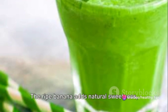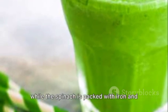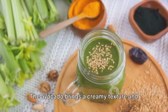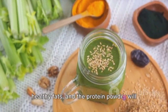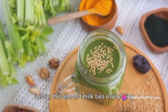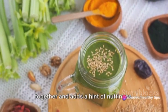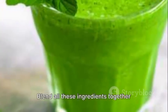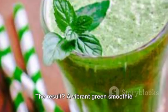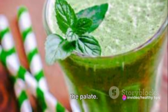The ripe banana adds natural sweetness, while the spinach is packed with iron and vitamins A and C. The avocado brings a creamy texture and healthy fats, and the protein powder will keep you satiated. Lastly, the almond milk ties everything together and adds a hint of nuttiness. Blend all these ingredients together until smooth. The result? A vibrant green smoothie that's as pleasing to the eye as it is to the palate.